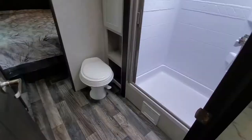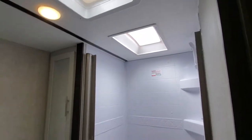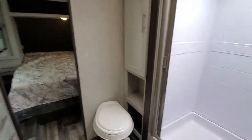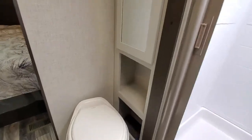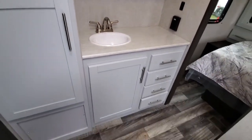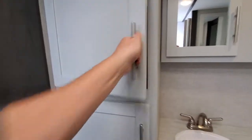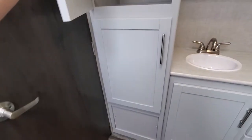Boom — huge, nice big shower with the skylight, plenty of linen storage. Nice big prep area in the bathroom, ton of storage in here, and you got two doors.